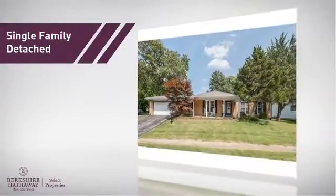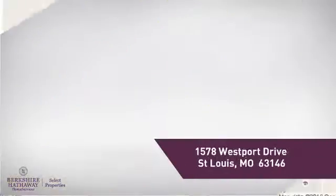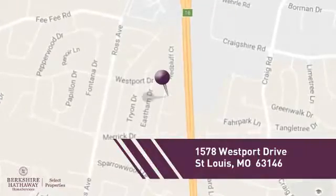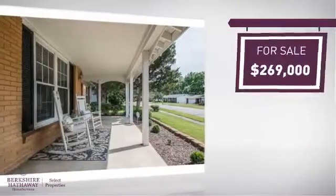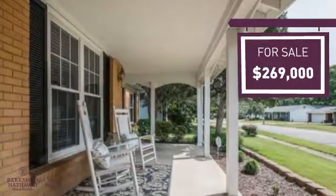This single-family home provides the comfort and privacy of being on your own lot, and it's located in this area. Currently listed at just under $270,000, it provides a strong value and a great location.